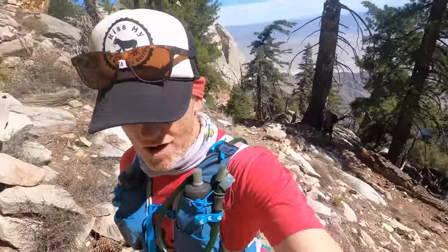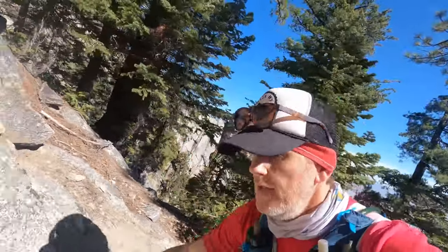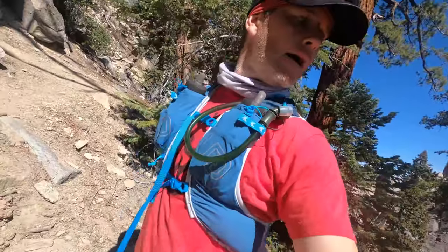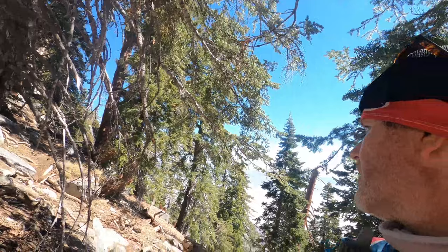Nine miles in and almost 8,000 feet. This section is gnarly. It's mainly rock slide and lots of little trails — it's hard to find the right one. I'm not sure if this is the right way; I just know we're going up. There's another person up ahead. A little rock climbing now. I'm off trail again.